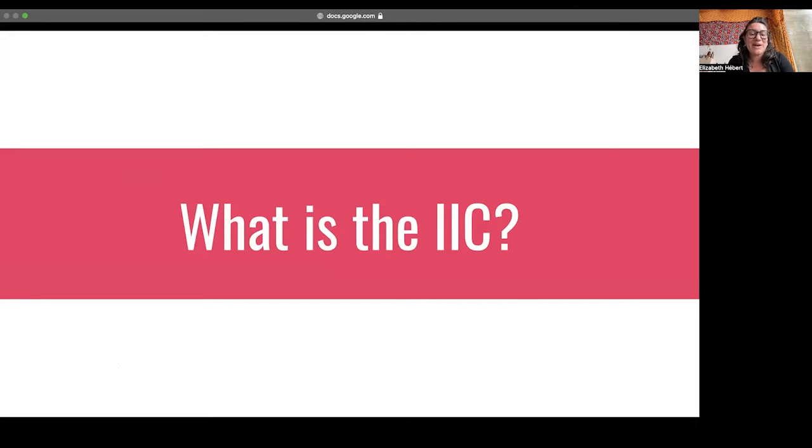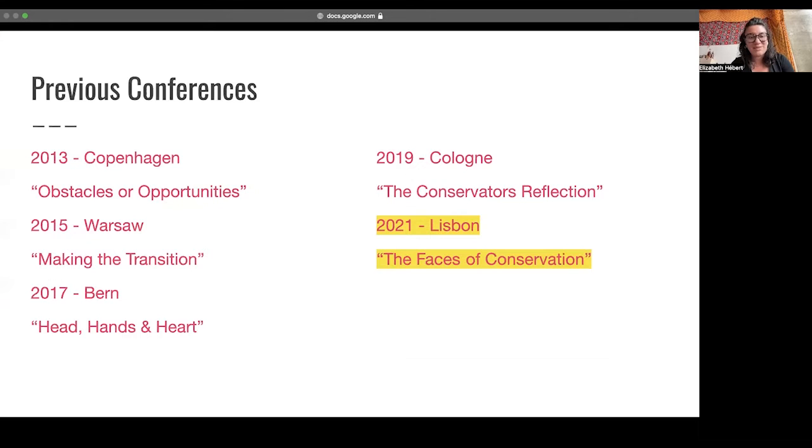The IIC also organizes a biennial student conference. The student conference provides emerging conservators with a chance to meet future colleagues and discuss topics and issues within our field that are specific to us. The conference is always hosted by students at their university. In past years it's been in Copenhagen, Cologne, Warsaw, and in 2021 it was hosted entirely online with a home base in Lisbon.